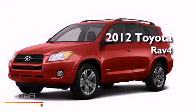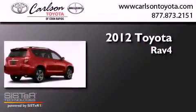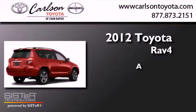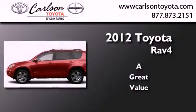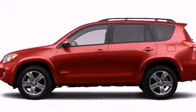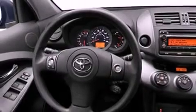This is a brand new 2012 Toyota RAV4. Its top features include speed sensitive volume controls and much more.